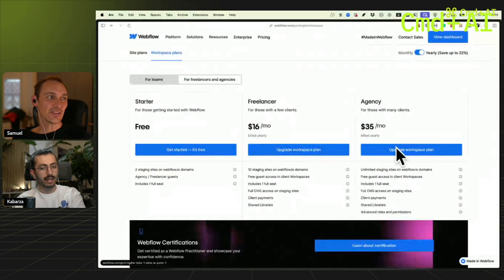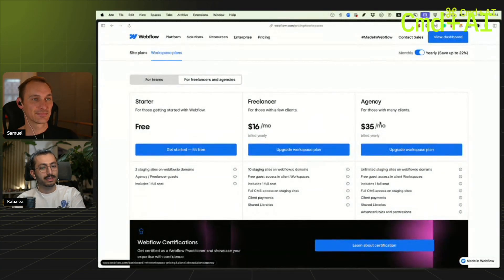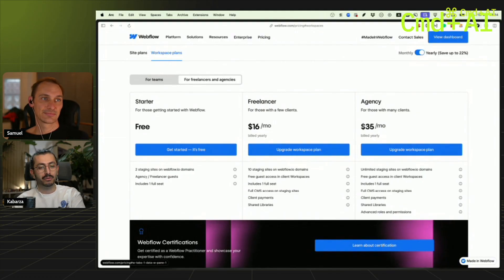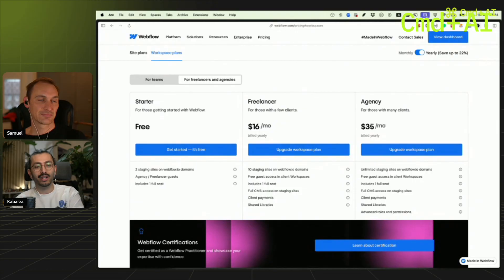Here's the thing: with Webflow's agency workspace plan, even if you pay it, you pay it for your entire team — that's access to the team.